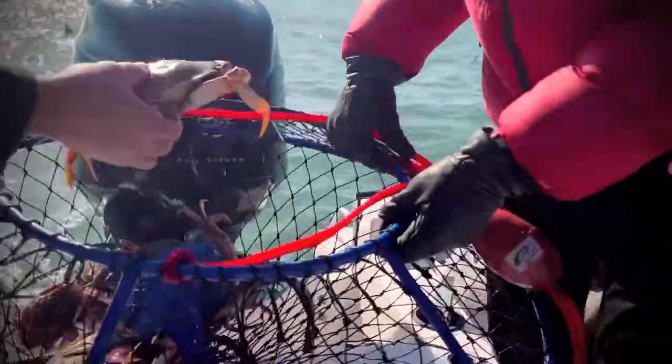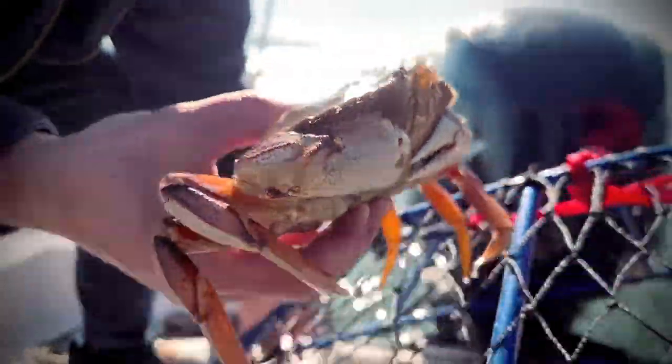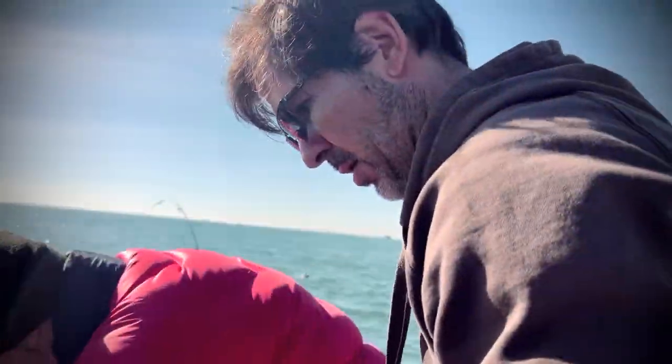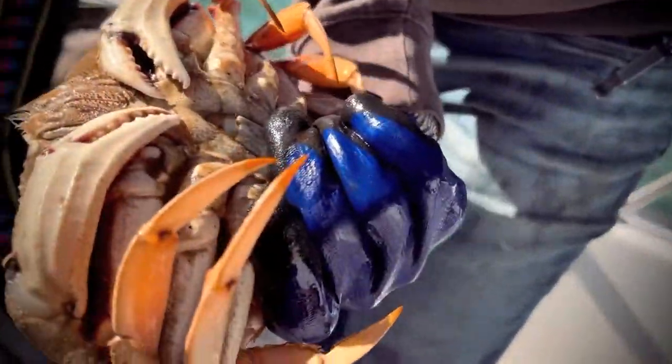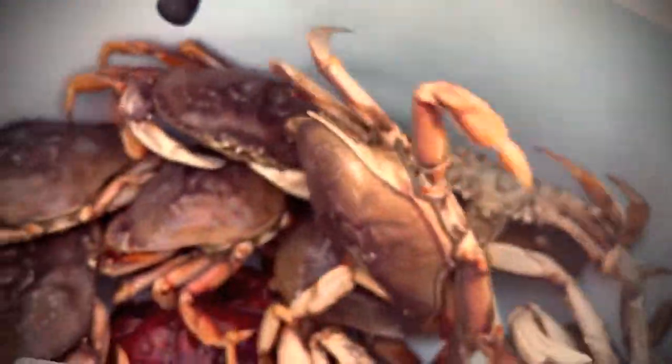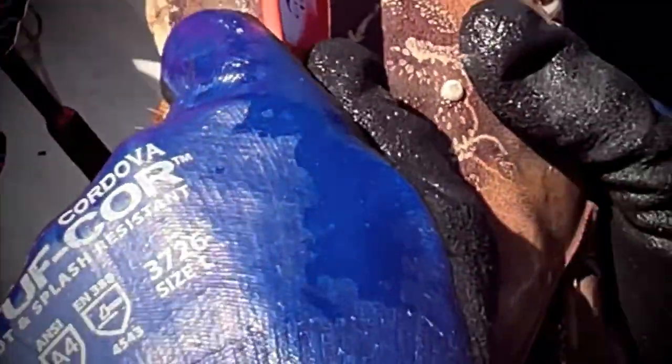Just barely. Got to hit that notch. We just got like five or six more big ones. That was a good haul right there. That's a good one right there too — he's like over six. Big crab, got all his legs too. He's like way off the scale, an inch and a half bigger than he has to be.